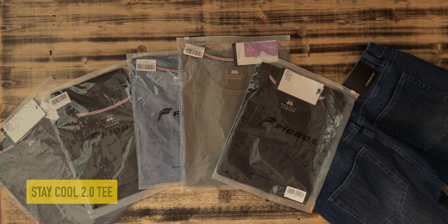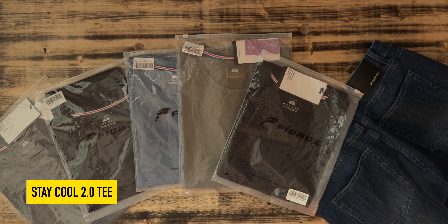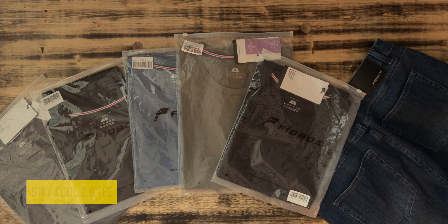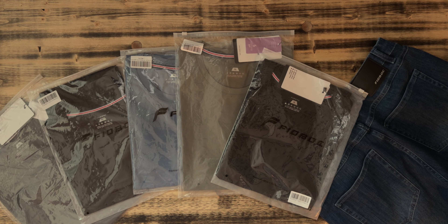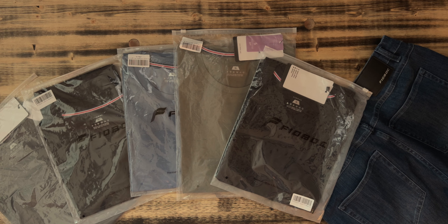It's finally time to ditch my cheap Walmart t-shirts and upgrade my wardrobe to something a lot more premium. I've got a whole collection of Fioboc Stay Cool t-shirts here and today we're going to be trying them out, taking them out of the packages. I've got a whole collection of different varieties here and I'm going to go along with you to try them out and see what they're all about.